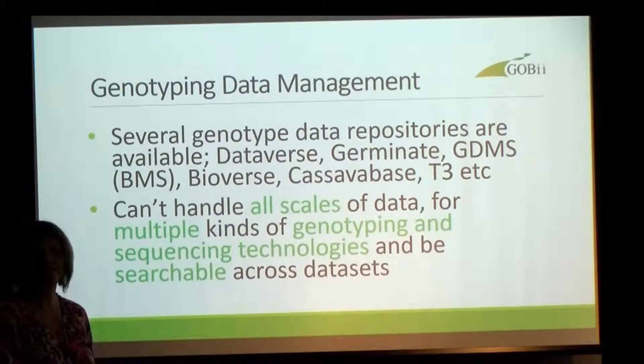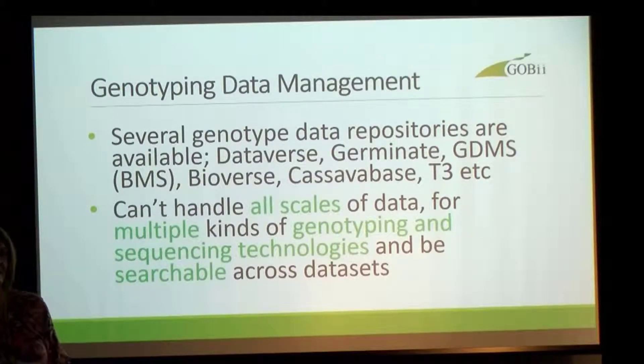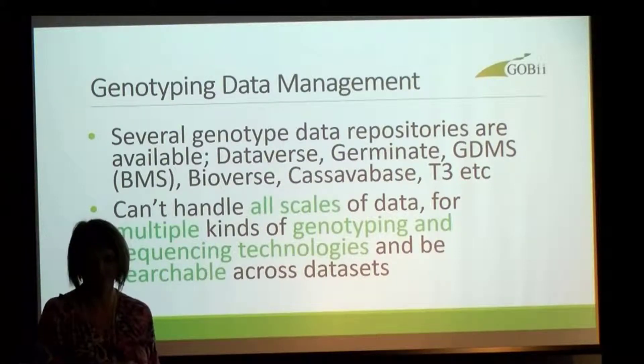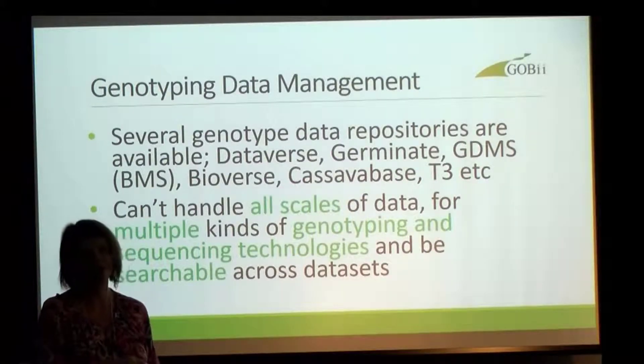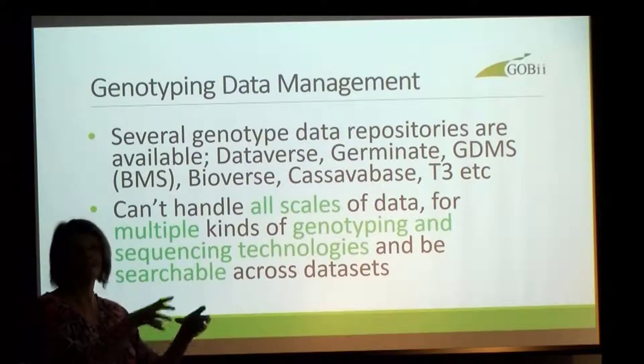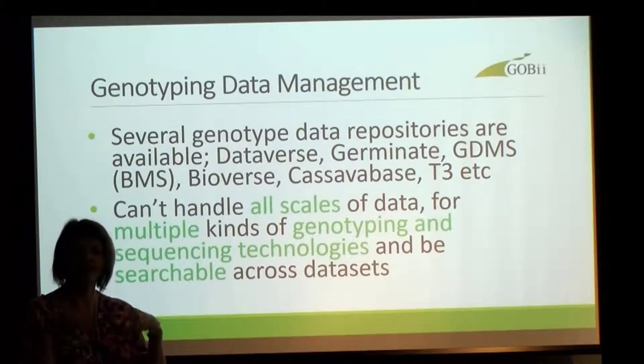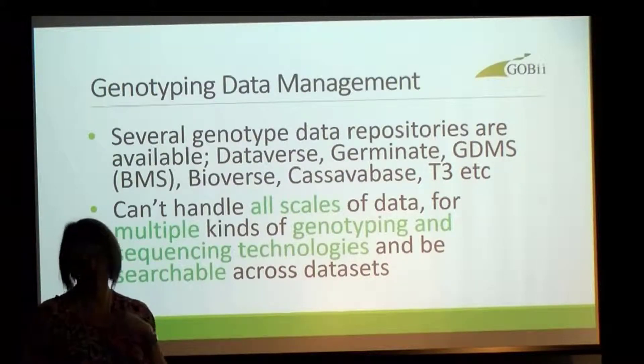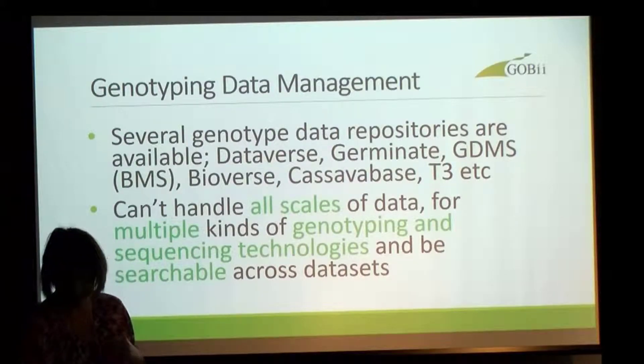We can handle any genotyping technology, whether it's sequencing, SSR data, something run on a gel — we can manage that data within our system. And we're not just talking about depositing data into a dataset and extracting it. You can search for a sample or for a marker across all of your data in the genotyping system.